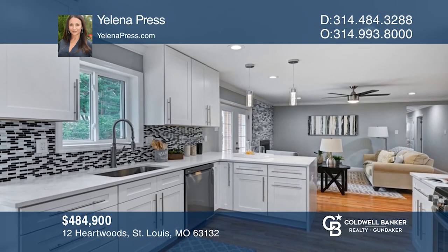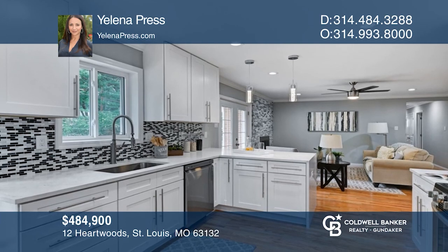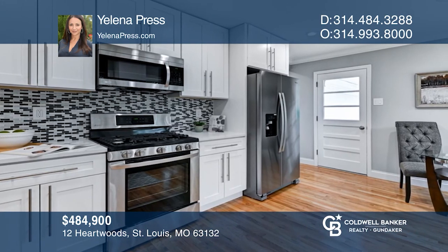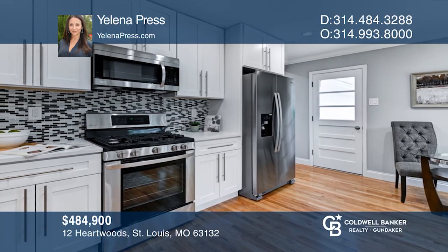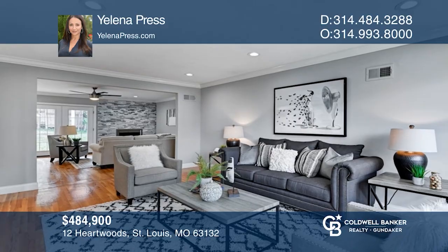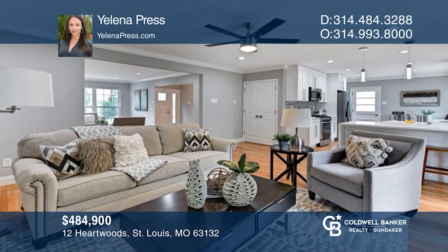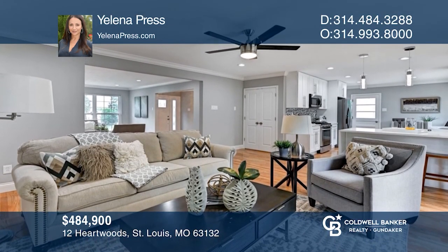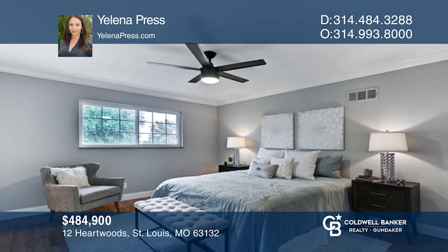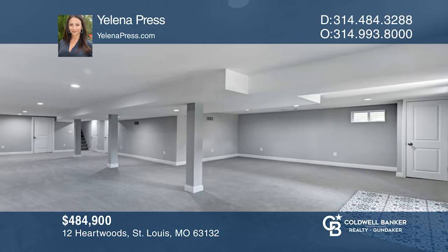Perched in a quiet cul-de-sac in the Ladue School District, you'll find this four-bed, two-bath ranch home. The kitchen features custom cabinets, quartz countertops, stainless appliances, all-new light fixtures and hardwood floors. The family room boasts a fireplace with a stone tile surround. Master bedroom features a stunning ensuite bathroom. The basement is a walk-out and has a spacious rec room with a bonus room. Don't miss your chance — plan a tour with Yelena Press today!